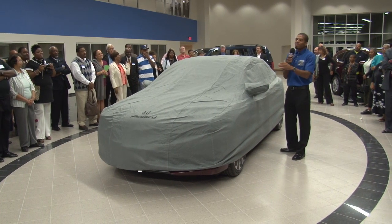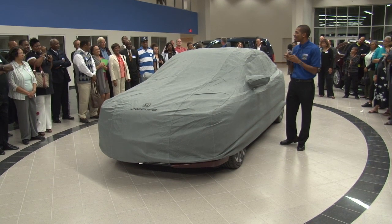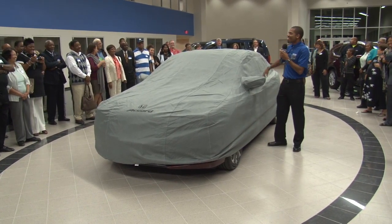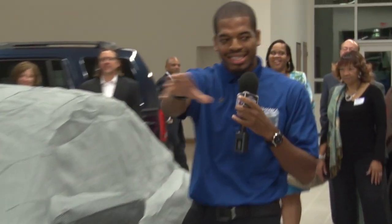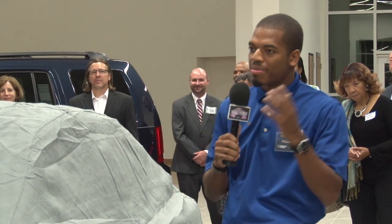Now, if those weren't enough reasons for you to be excited about the Accord, come see me at Pohanka Honda. Right now we're over there, but soon we'll be here, of course. We've got to get some desks and everything in here, but we'll be here soon. If anybody has any more questions, see me after the unveiling. Thank you so much.